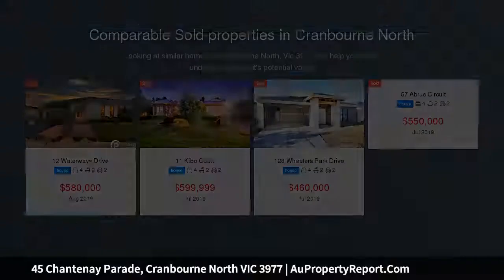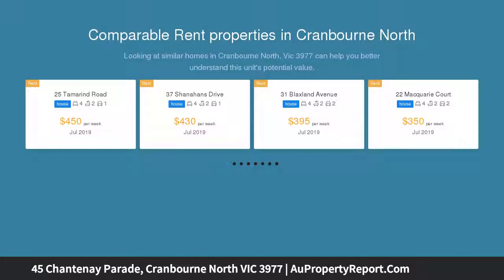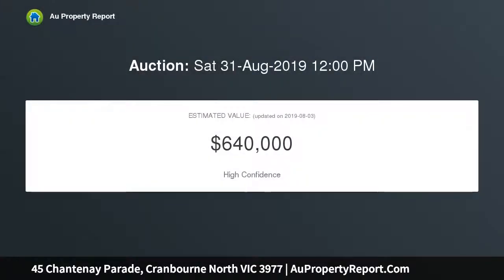A special place in Cranbourne North, the Avenues Estate. If you've been looking for a special place for your family to call home, this four bedroom home might very well be the design. A few steps inside and it's clear this house is all about family, friends and good times, with a floor plan to impress savvy homebuyers.